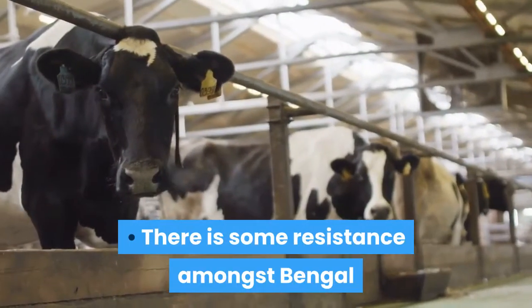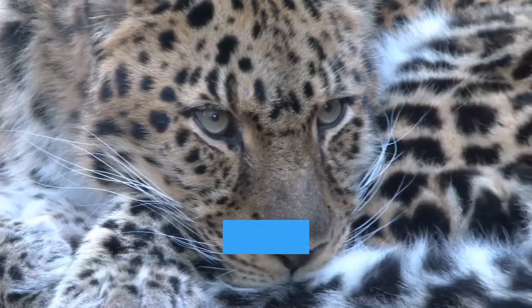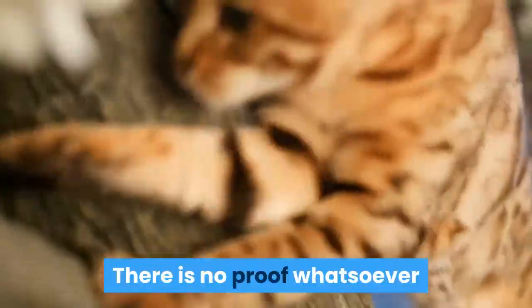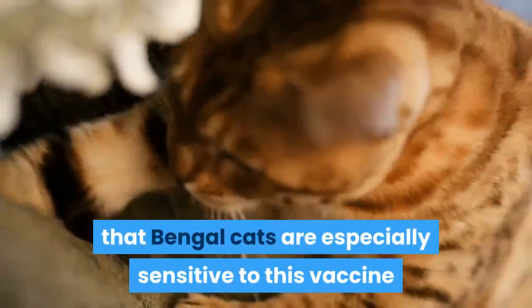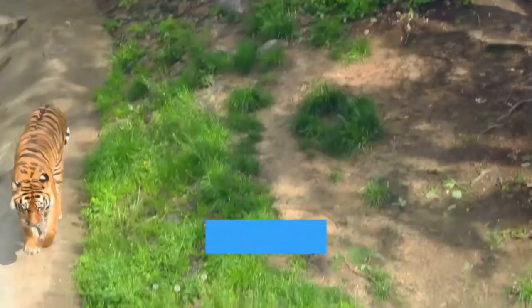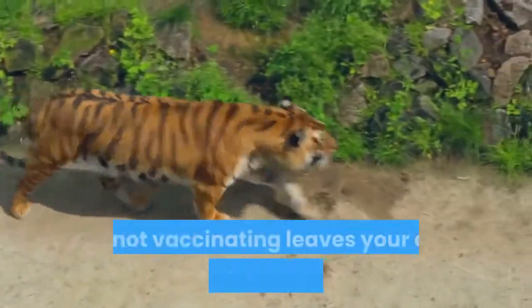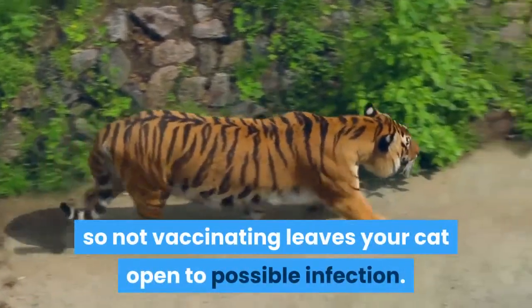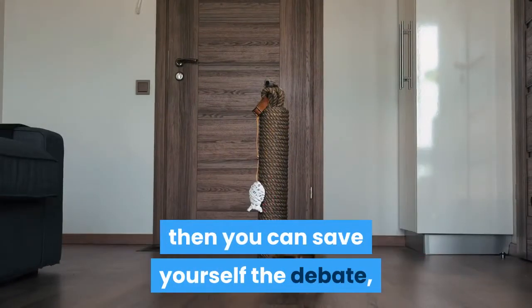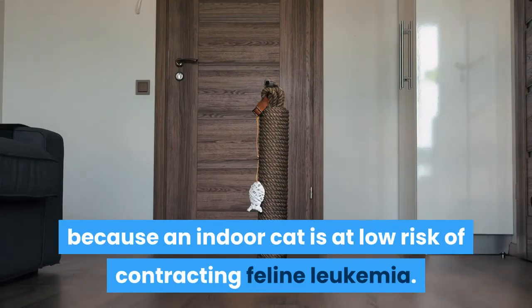There is some resistance amongst Bengal breeders to giving the leukemia vaccine. The reasons for this are not clear, but are related to the ancestry of the Asian leopard. There is no proof whatsoever that Bengal cats are especially sensitive to this vaccine and there are no special complications in the breed. Neither does the Bengals' ancestry give them natural immunity, as some breeders argue, so not vaccinating leaves your cat open to possible infection. However, if your cat is going to be purely indoors, then you can save yourself the debate, because an indoor cat is at low risk of contracting feline leukemia.